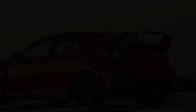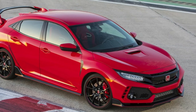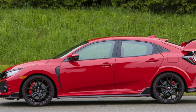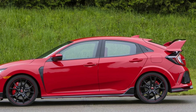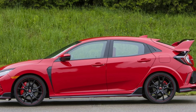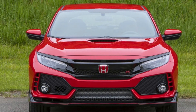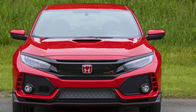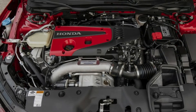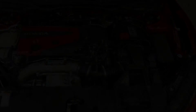Hondata's FlashPro kit costs $695, and for that sum you get the following gains. With 91 octane gasoline: 33hp and 39lb-ft. With 93 octane: 58hp and 78lb-ft.